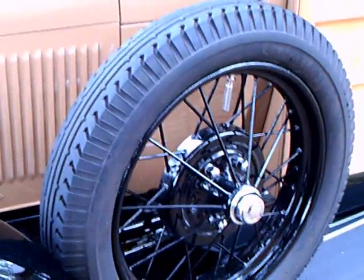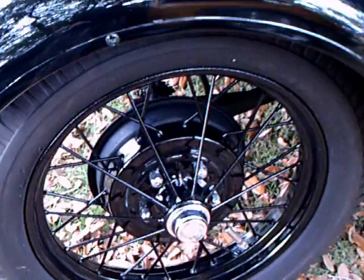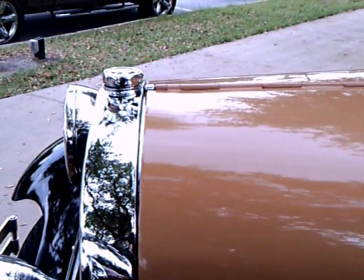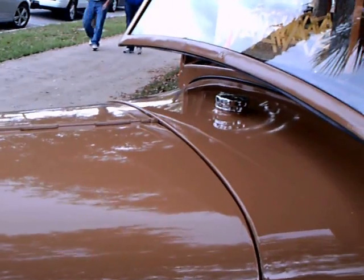Spare mounted inside, wire wheels. Radiator cap. Gas tank.